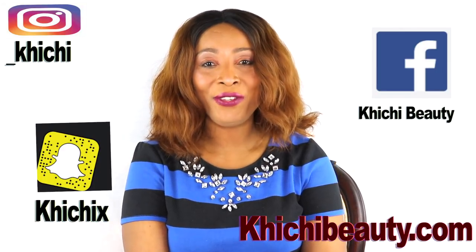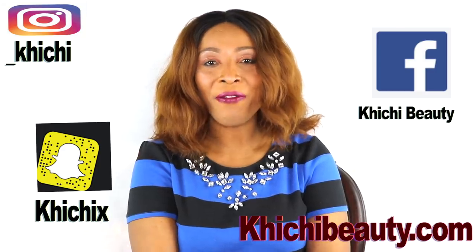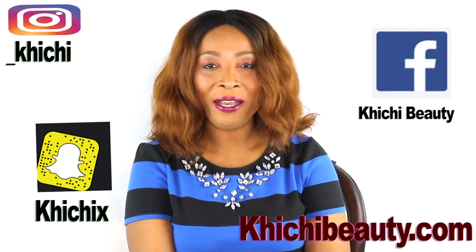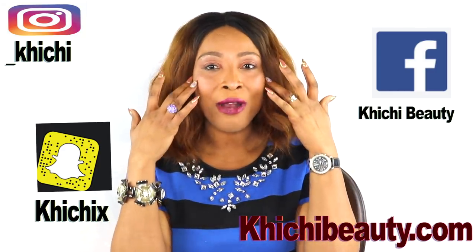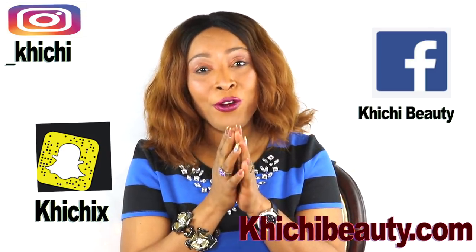Hi guys! Welcome to my channel and welcome to today's video. Eye bags, dark under eye circles, puffy eyes, wrinkles and fine lines right around your eyes — today I have a remedy for you.